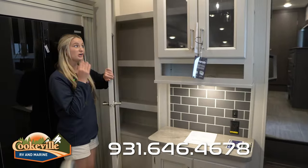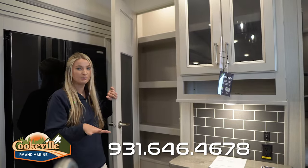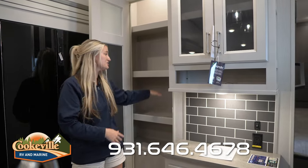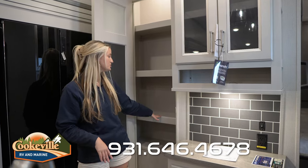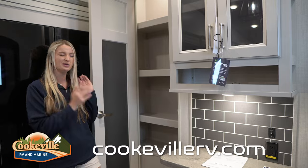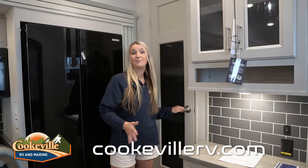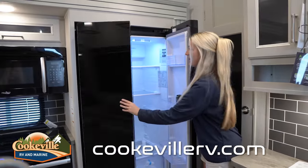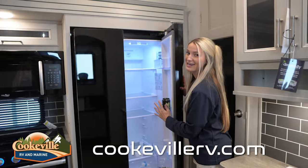Moving further into the kitchen, you have a very large pantry space — no matter how many groceries you buy, you'll have plenty of room. These are tall cabinets, so full-size cereal boxes or a dog food bag will fit right in. The fridge is gorgeous with a separate fridge side and a freezer side, and there's plenty of space in both.